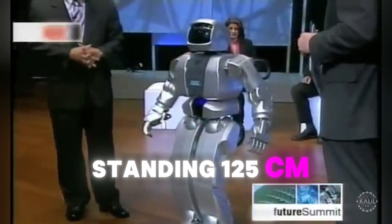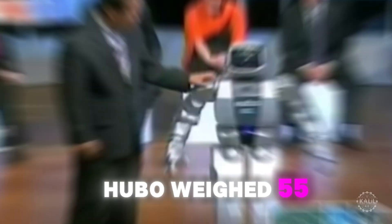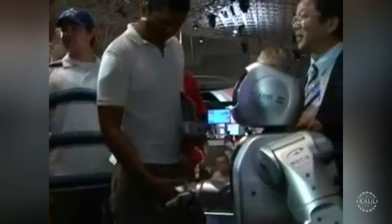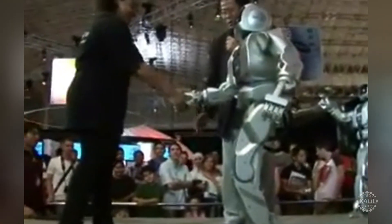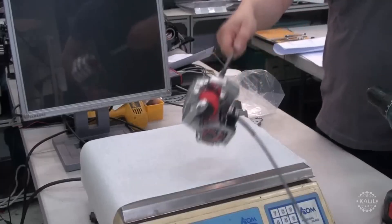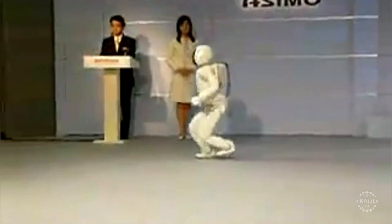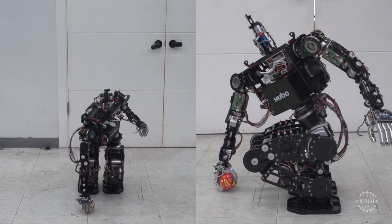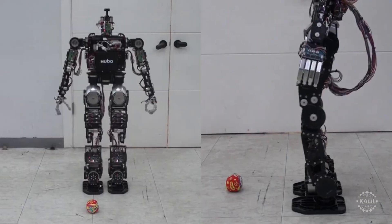Standing 125 centimeters, or 4 feet 1 inch, Hubo weighed 55 kilos, or 121 pounds. With its bipedal locomotion system, Hubo walked at a speed of 1.25 kilometers, or 3.25 miles per hour. Electric motors drove its movements. Its five-fingered hands had basic grasping and manipulation capabilities. Though ASIMO was more advanced, Hubo provided an affordable platform for research and development in humanoid robotics that accelerated South Korea's progress.